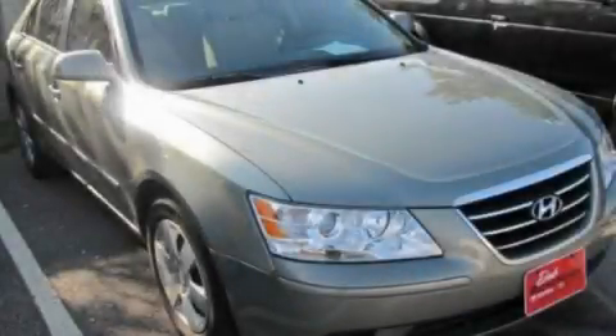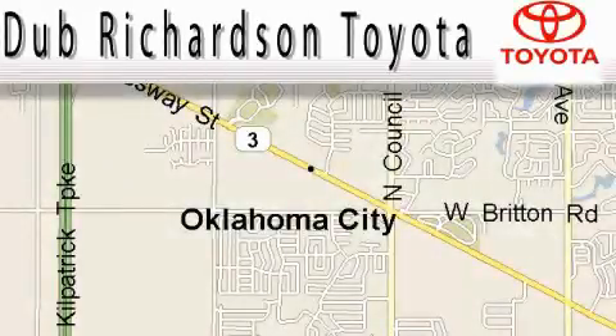Call or visit us right now and arrange your test drive today. Welcome to Dub Richardson Toyota, proudly serving our community for over 40 years.